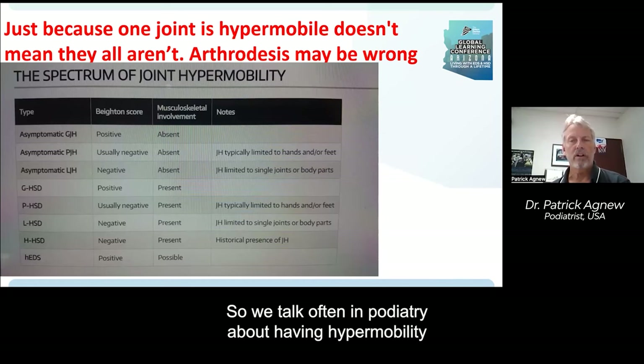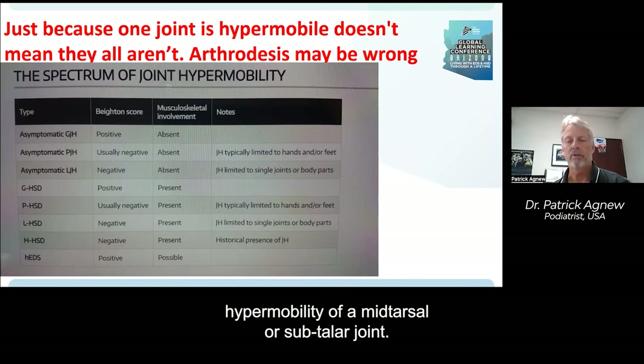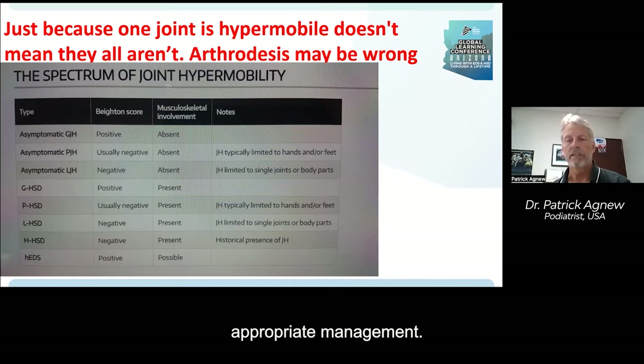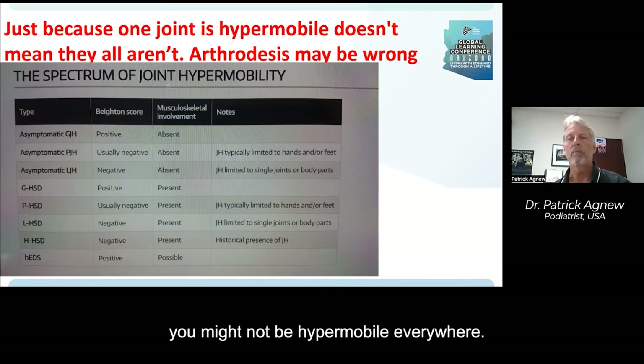We talk often in podiatry about having hypermobility in specific joints — like hypermobility of a first metatarsophalangeal joint, or hypermobility of a mid-tarsal or subtalar joint. This is important in terms of planning appropriate management, but what I think is often missed is the fact that just because you're hypermobile in one place doesn't mean you might not be hypermobile everywhere.